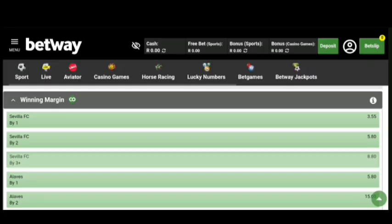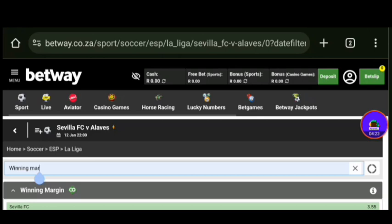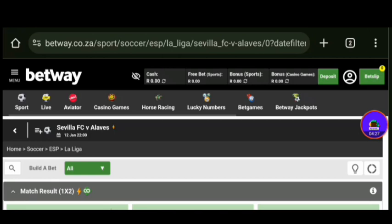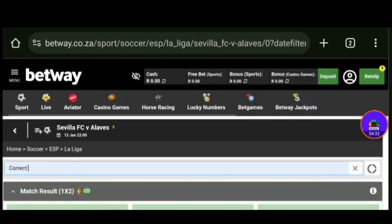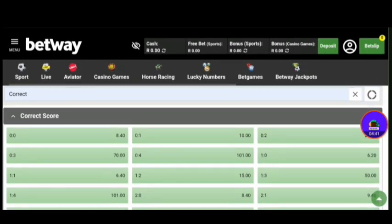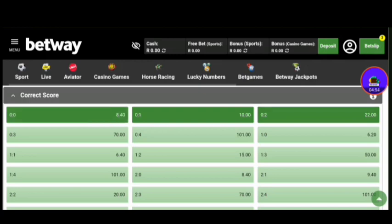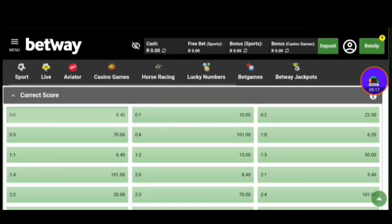Let's move on to the final market — that is correct score. Just come up over here and search for correct score. I'll be honest, correct score is hard to predict, but I put it in here because it has higher odds than anything else. The odds are much higher. Let me tell you the most common scores that are most likely to happen. If you're going to bet correct score, make sure you choose the right team and look at these: one-nil, zero-zero, two-nil, and two-one — these are the most common ones.